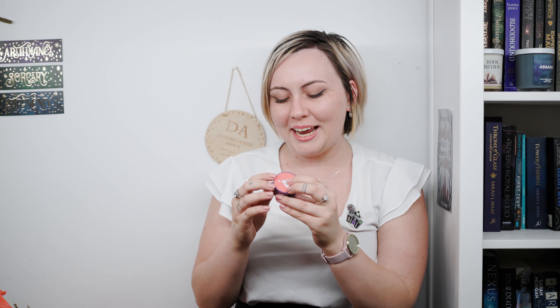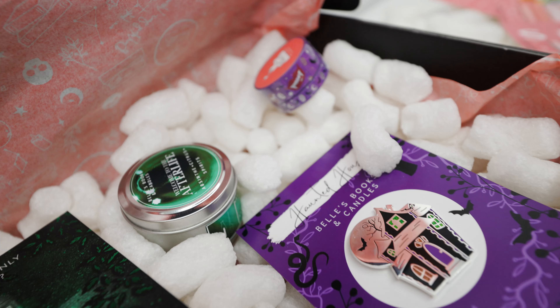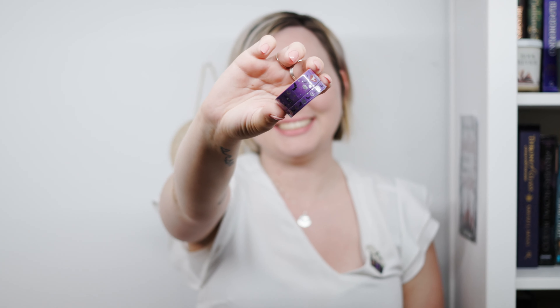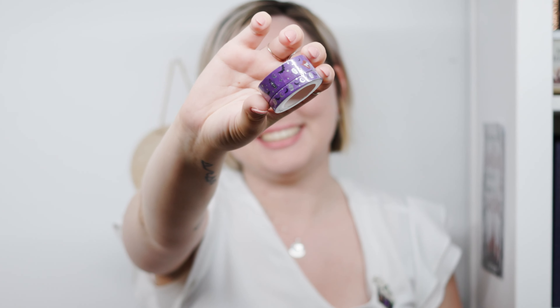Next we have washi tape — Halloween inspired washi tape. It is purple with cute little coffins and bats and stuff. I wish I used washi tape. I feel like I've got quite a few of Bell Regalia's washi tapes and now I have this to add to my collection. I don't journal so I don't really use it, but I just collect it — like enamel pins, I don't intentionally collect it, I just do. I love how sparkly this is. It's purple, silver, black, and there are some red lips in there too. The silver just stands out so well.